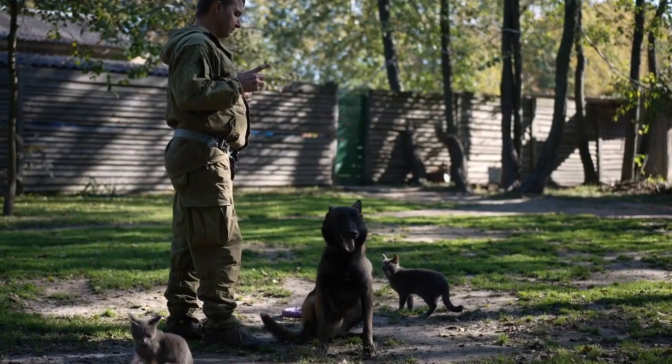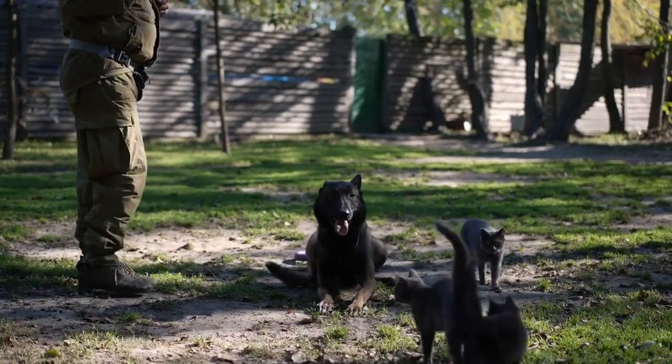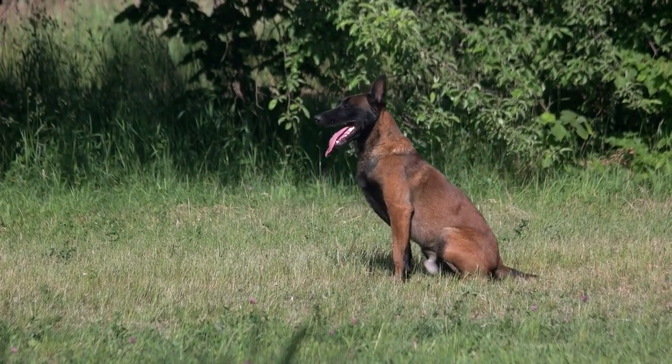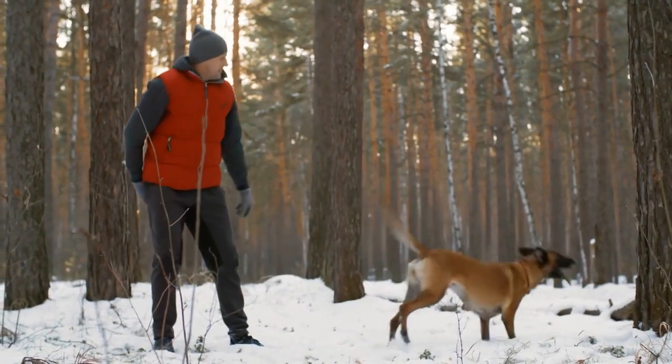Physical characteristics. Belgian Malinois are medium-sized dogs with a well-muscled, agile build. They have a short, straight coat that is typically fawn with a black mask and black ears. Their coat is low maintenance and keeps them comfortable in various climates.